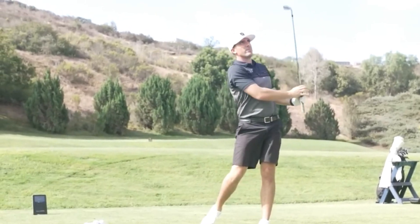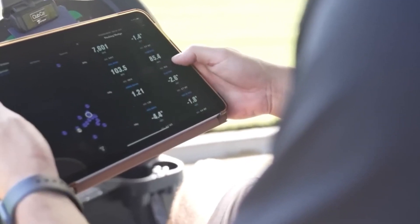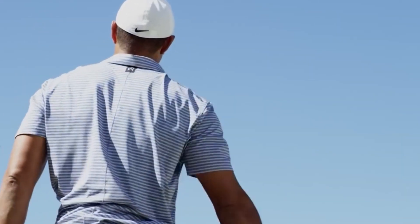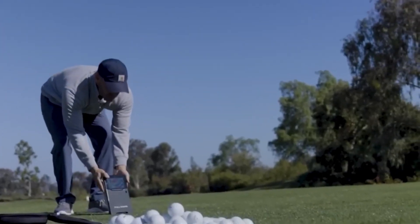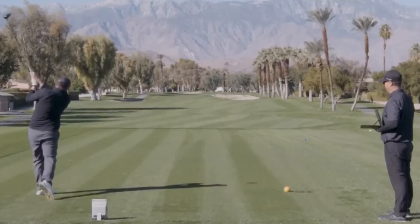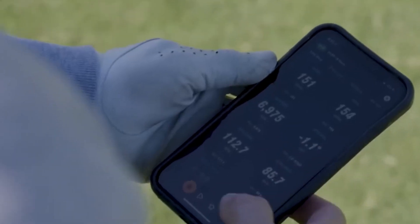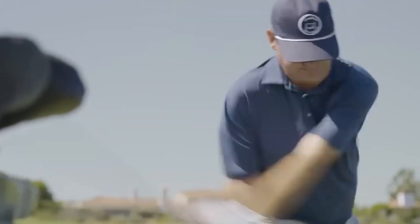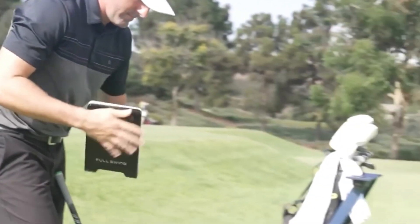The Full Swing Kit Launch Monitor is the pinnacle of golf technology, revolutionizing your game with precise data and analysis. This advanced system provides accurate feedback on ball speed, launch angle, spin rates, and more, empowering golfers to refine their skills. Its user-friendly interface allows players to fine-tune swing mechanics and optimize performance on the course.